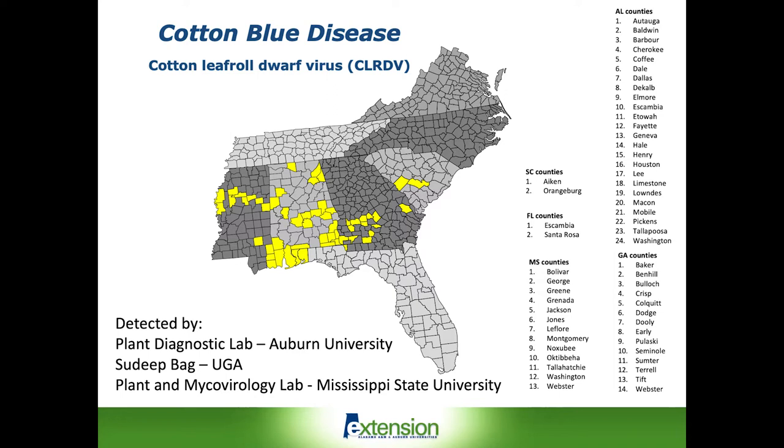In February, some samples were collected in South Carolina from fields that had the accentuated verticality symptom pattern that we've associated with blue disease in the United States, and they also tested positive. Some samples were also taken last fall from several counties in the Florida panhandle. So right now, we have five states where this particular disease has been identified.